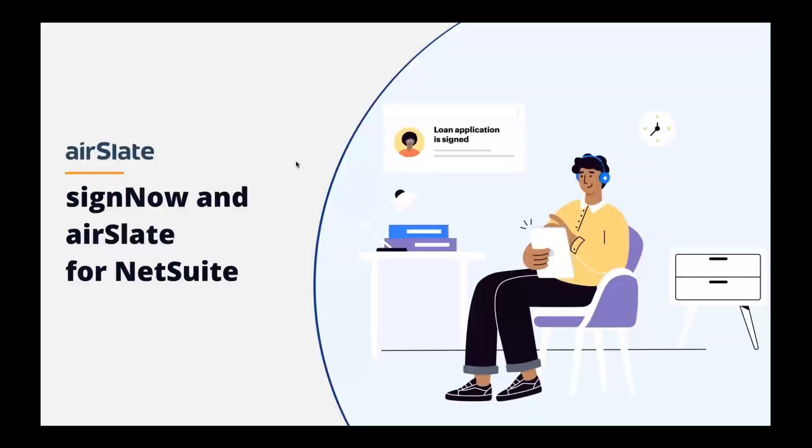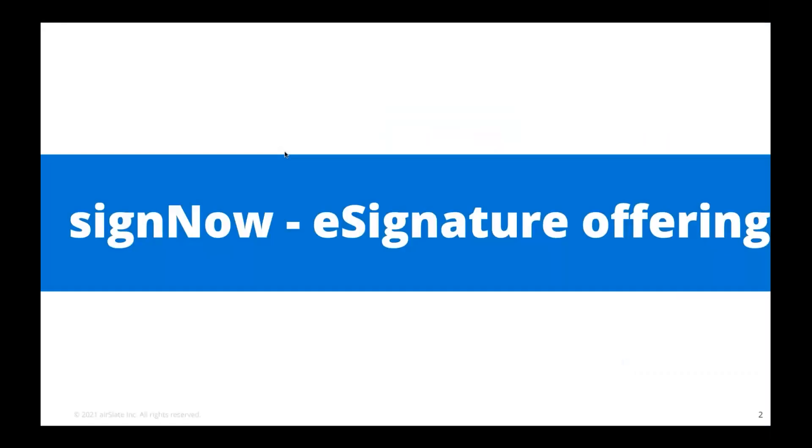Very good. Thanks for the handoff, Ron. Thank you for orchestrating this and great to talk to everybody. So there are two offerings that I'm going to walk through. One is SignNow, our electronic signature offering integrated to the NetSuite platform, and second is AirSlate, our no-code workflow automation that is also integrated to NetSuite — two offerings we provide in conjunction with our NetSuite friends.